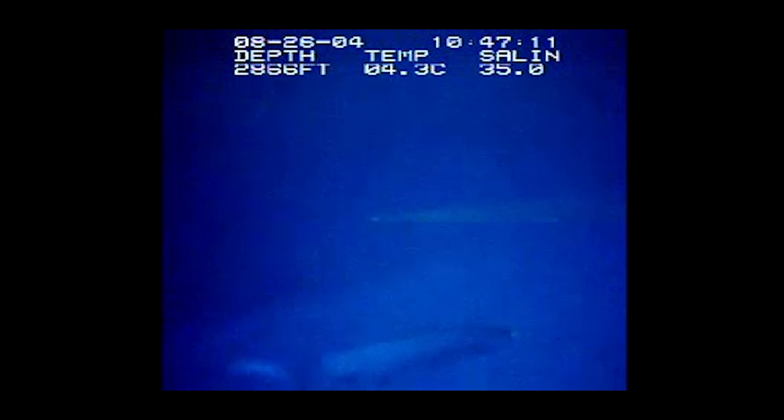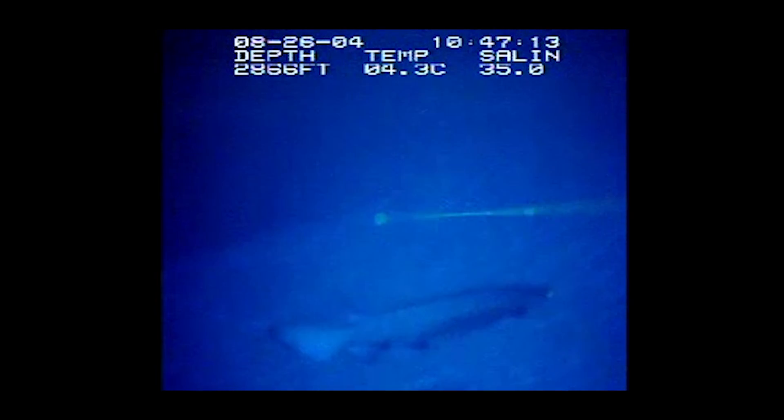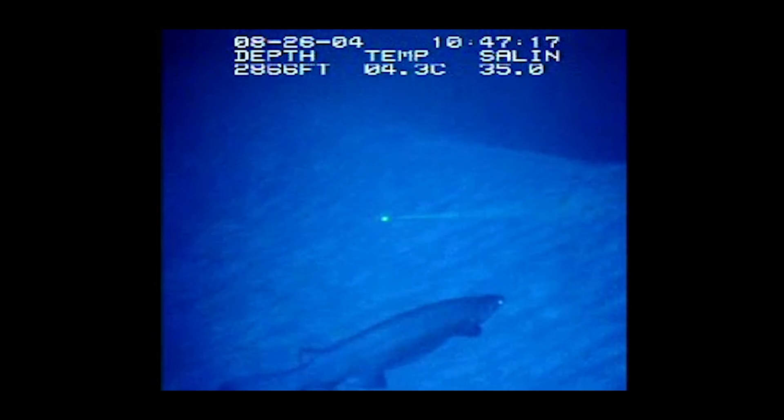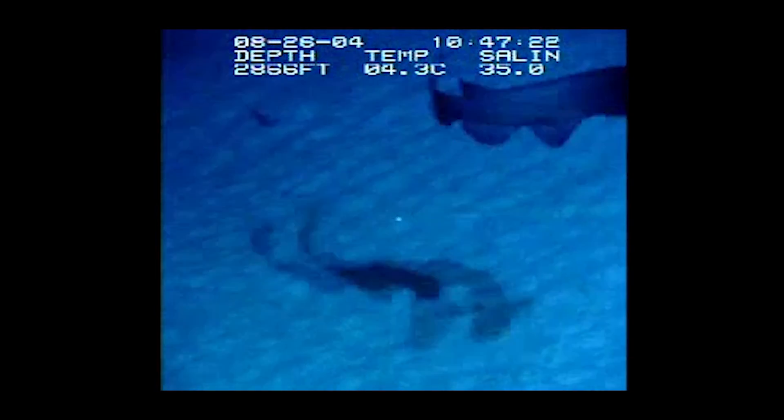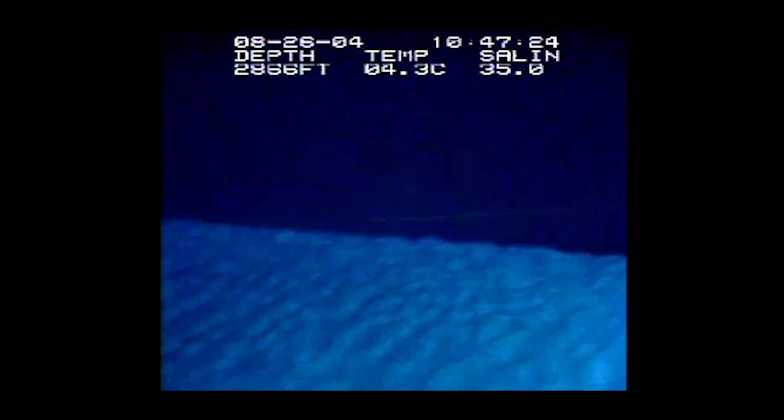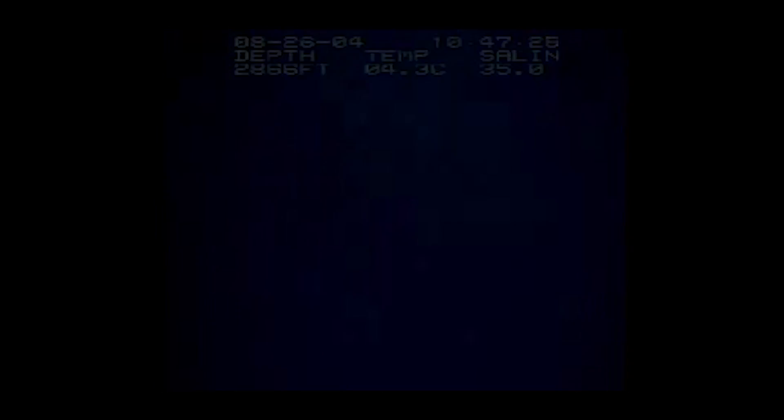Frilled sharks cruise slowly through their environment, hovering in the water column like a balloon at the Macy's Day Parade. But when capturing prey or escaping danger, they quickly coil and strike forward with impressive speed that belies their clumsy appearance. Dissections of frilled sharks' stomachs have shown that their prey mostly consists of squid and fish, which are easier to grab and hang on to with those tri-tip snaggle teeth.